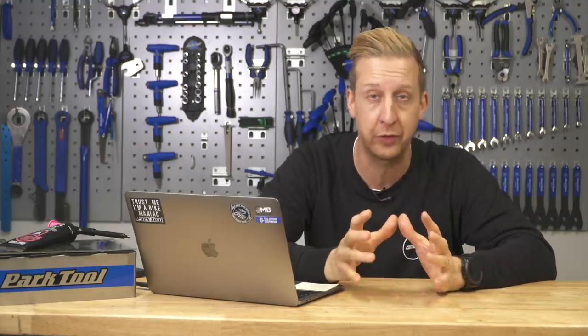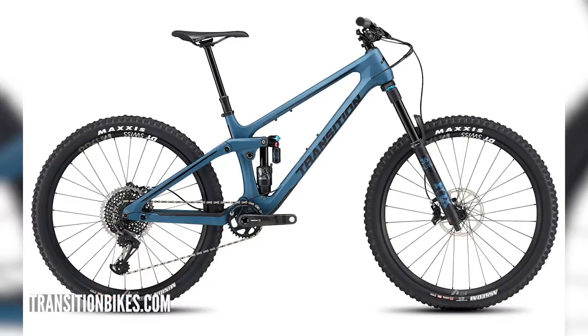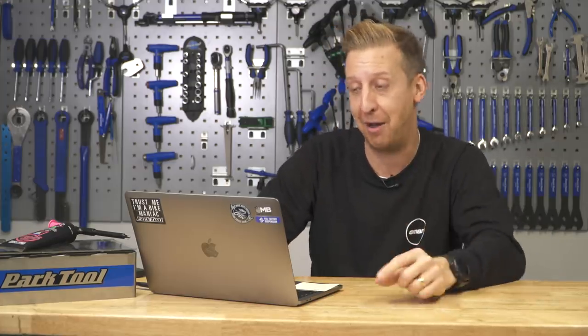Over to Transition Bikes now with the new version of the Scout. Transition seems to be a bit of a privateer favorite as far as bike brands go — undoubtedly cool. Previously it had 125mm travel out back with a 140mm fork, really playful and fun. In 2018 it grew to 130mm travel out back with a 150mm fork, and now it's 140mm out back with a 150mm fork, so a bit more of a bruiser.